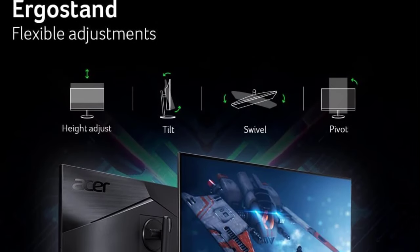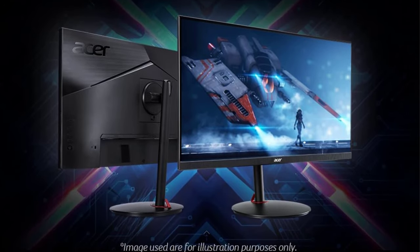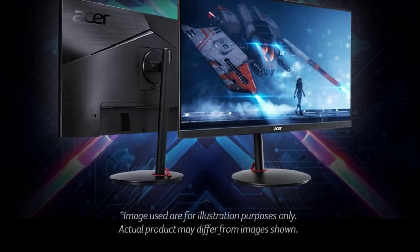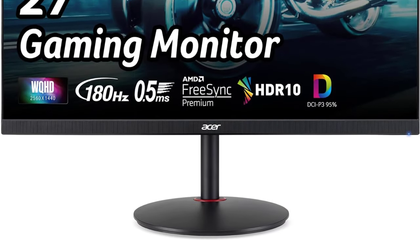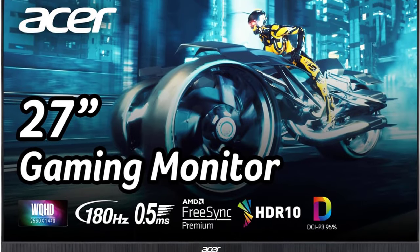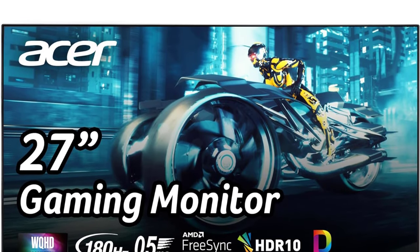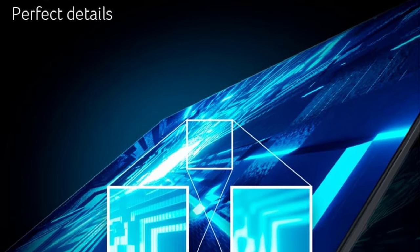It has features for gaming and productivity, meaning you can easily use it for your at-home work setup and then game with it once you're done working. Its outstanding ergonomics make placing it in your favorite position very easy, and its wide viewing angles keep the image consistent from the sides. It also has a 4K, 27-inch screen with sharp text clarity, and there's enough space to open two windows side-by-side.